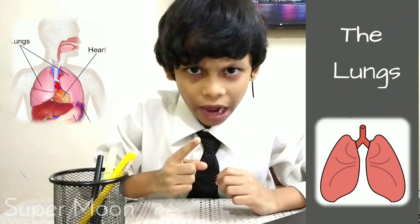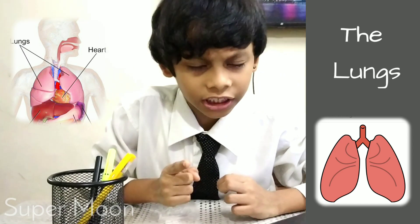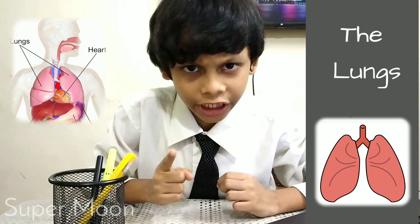We have a pair of lungs. The lungs are located inside our chest. They help us in breathing.